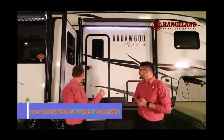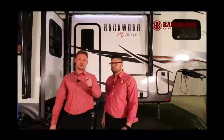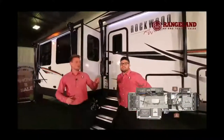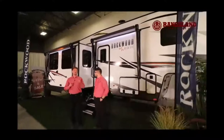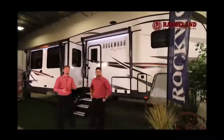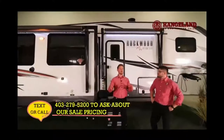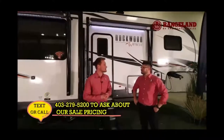Hey guys, it's Mitch here with Rangeland RV and I'm standing here with Ty the RV Guy. Behind us today is the all-new 2021 Rockwood Ultralight 2883 WS — WS stands for wardrobe slide. Starting off from pin to bumper, you're looking at a rough length of about 33 feet 10 inches, and the weight is right around 9,300 pounds dry. If you've got an oversized half-ton truck or higher, you'll be able to pull this no problem.